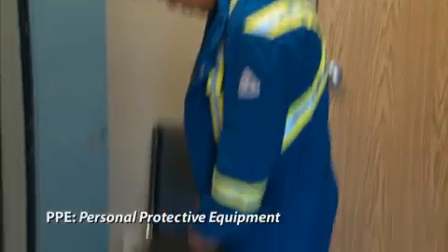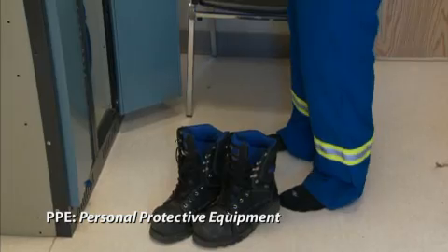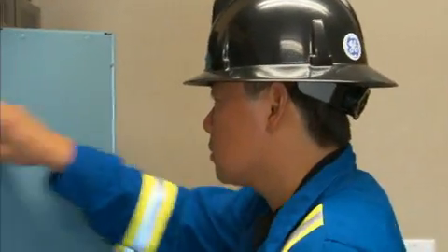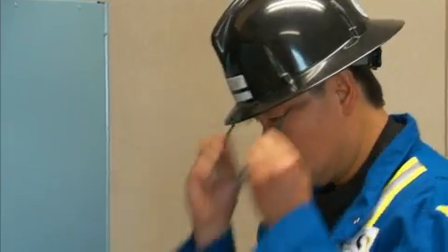For PPE, we do wear steel-toed boots, fire-resistant coveralls, safety glasses, and hard hats. And if we're doing any mechanical work, then we'll be wearing gloves.